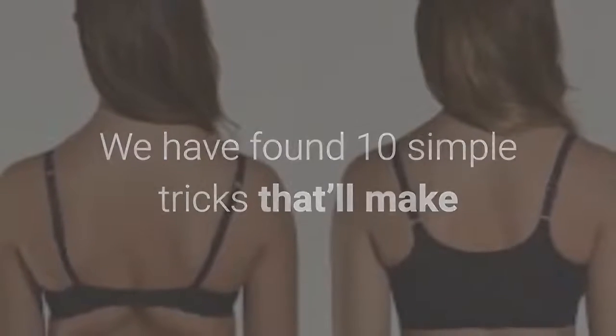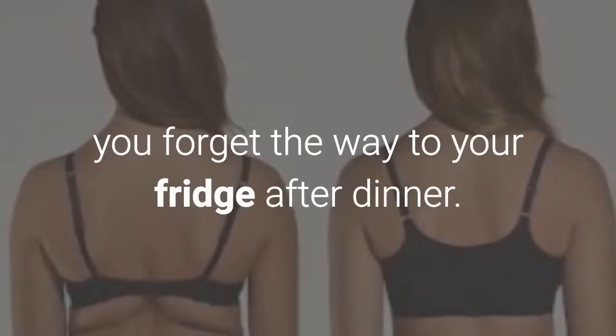We have found 10 simple tricks that'll make you forget the way to your fridge after dinner.